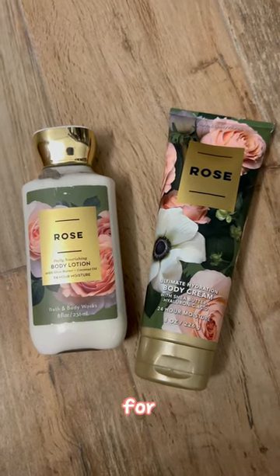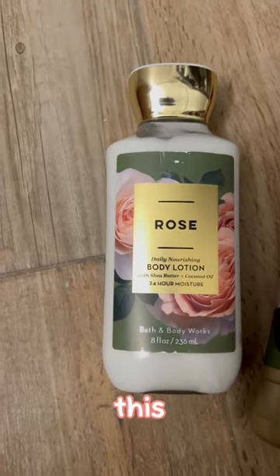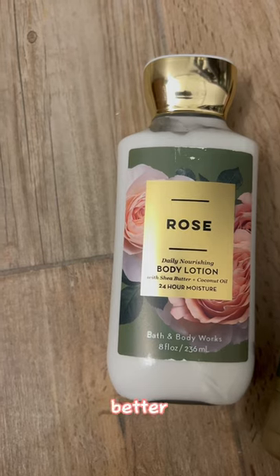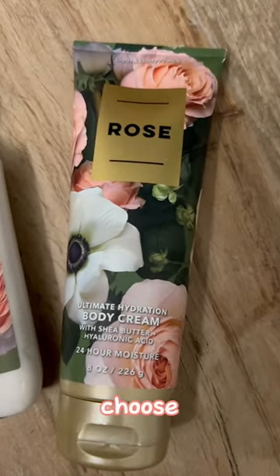My personal option for Bath & Body Works with the baskets, I would choose this one here. It's cheaper, it's still good lotion, and when it goes on sale, it's a better price. If it's a personal basket, I would choose this one.